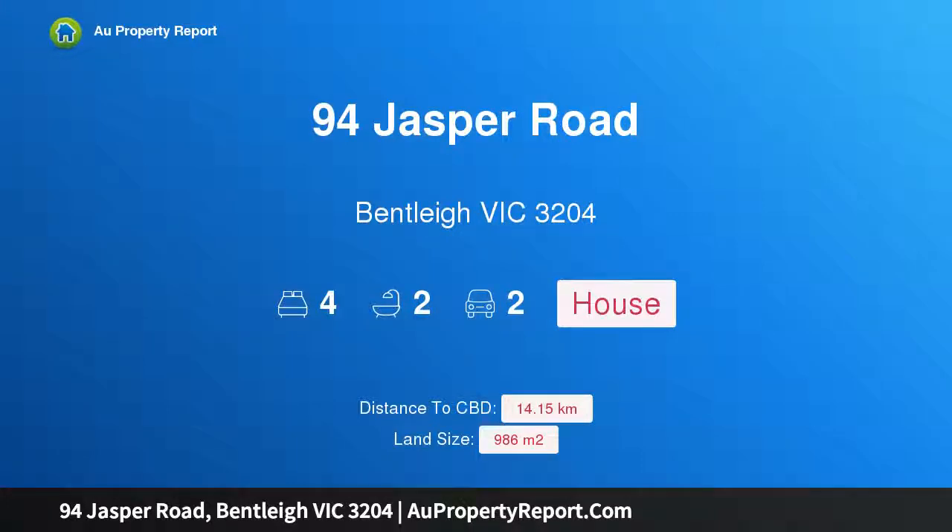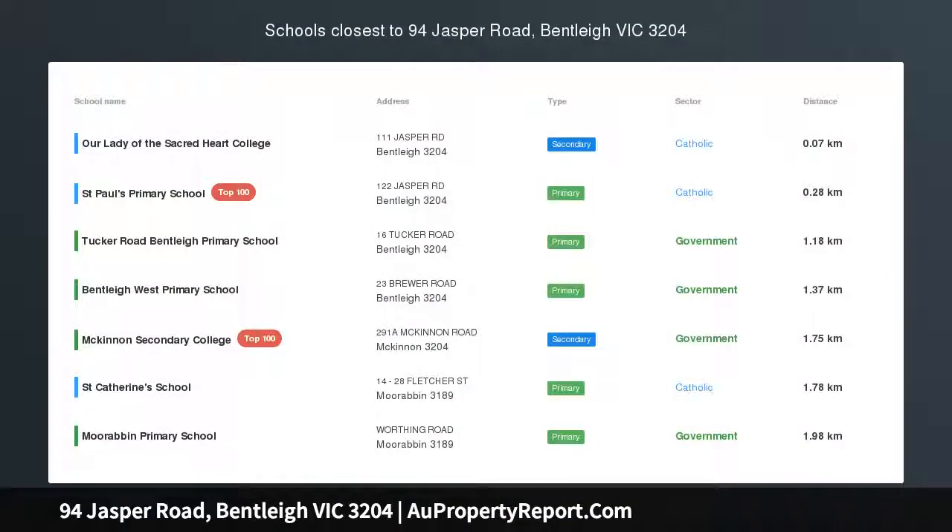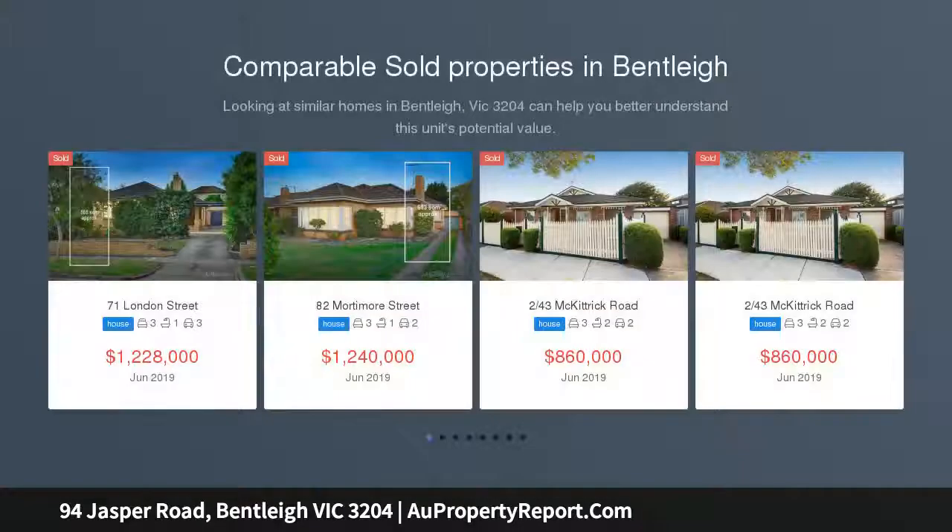Hi, I am glad to introduce property 94 Jasper Road, Bentley Victoria 3204. Landmark property on an impressive 986 SQM. Build the future, relive the past, make history in the heart of it all.